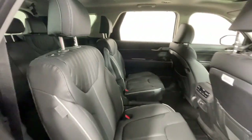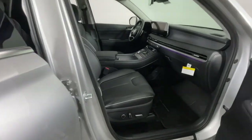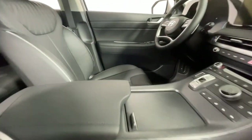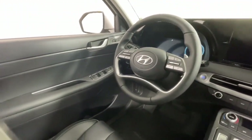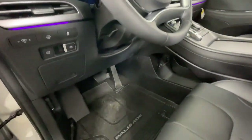The following are some of this vehicle's highlighted options: heated steering wheel, head-up display, Apple CarPlay and/or Android Auto, navigation system, moonroof, keyless entry, backup camera, cooled front seats, power liftgate, and power passenger seat.